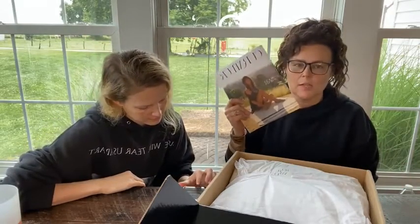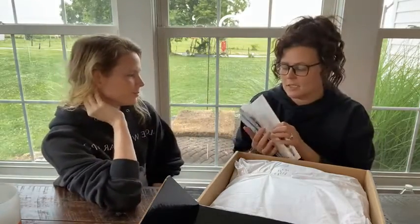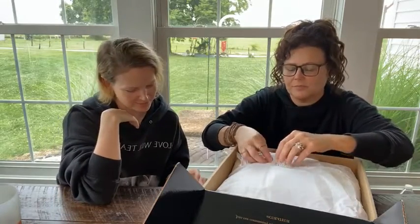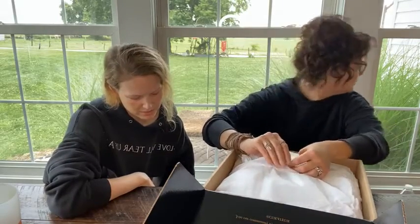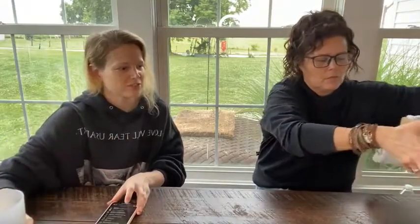In your Curator box you'll get a magazine and it will talk about each of the products. It has a letter from Rachel and then it will talk about each of the products, have little write-ups, and say what they retail for. I have not opened this — I always wait for Tiff.